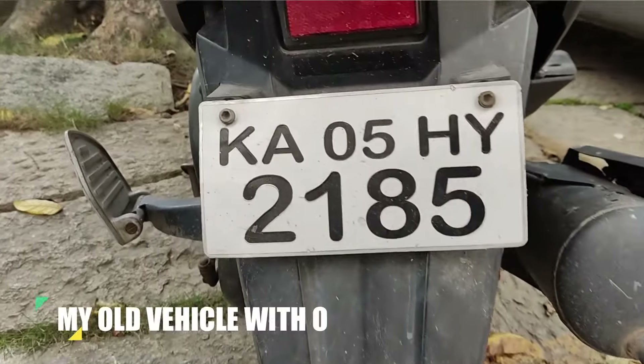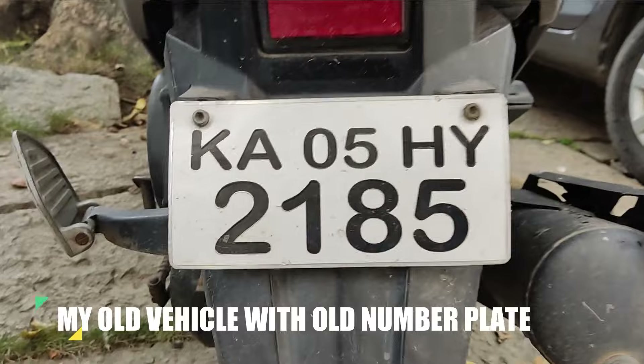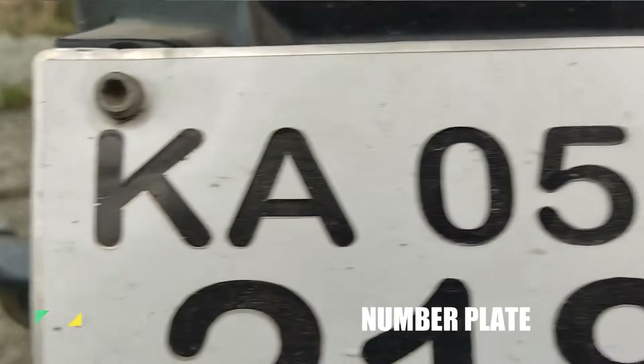From November 2023 onwards, the police can fine you for not having an HSRP. In this video I'll be telling you how you can get an HSRP for your old vehicle. So if you're in Karnataka and have a vehicle that was registered or bought before April 2019, this video is a must watch.